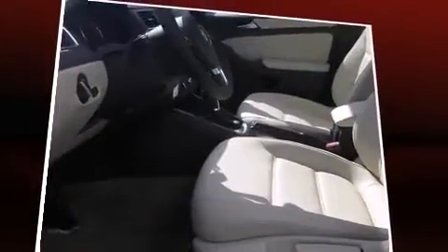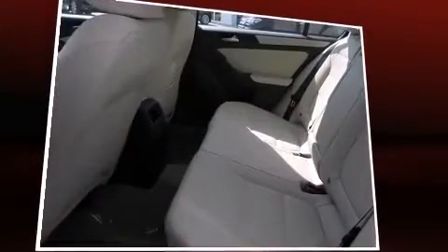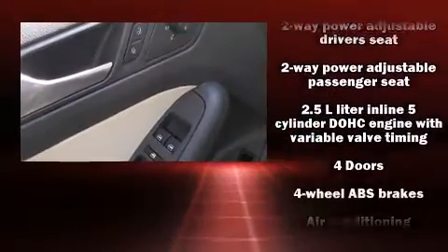Volkswagen prioritized fit and finish as evidenced by front and rear reading lights, one-touch window functionality, a leather steering wheel, an outside temperature display, and power front seats.